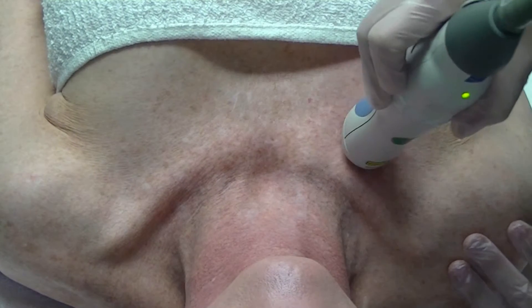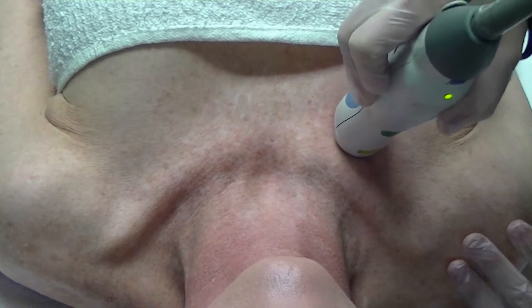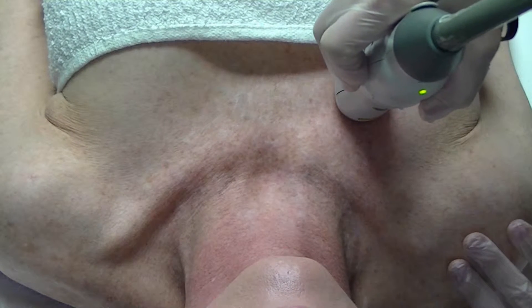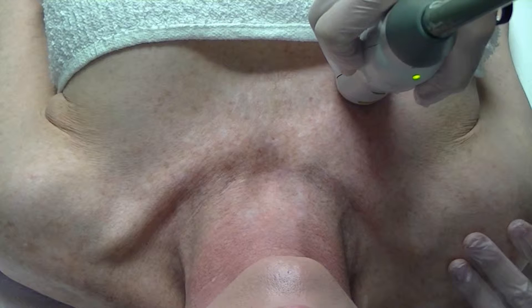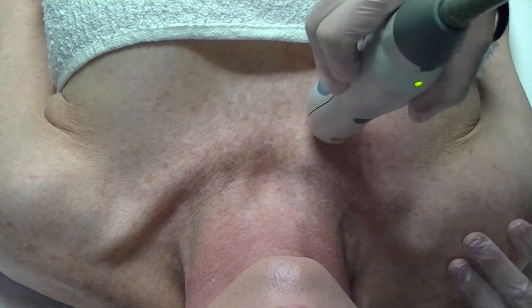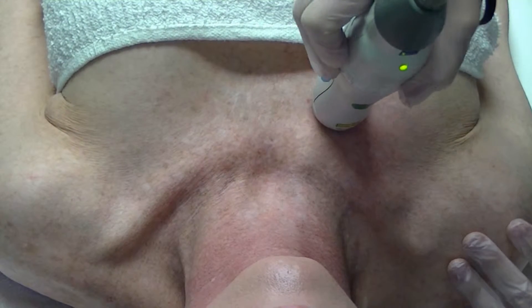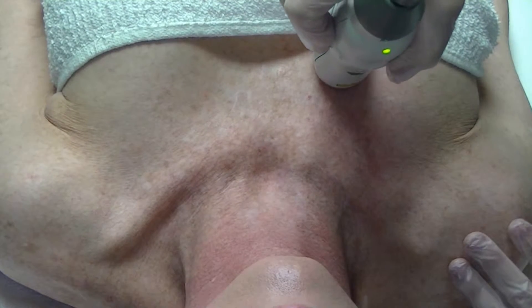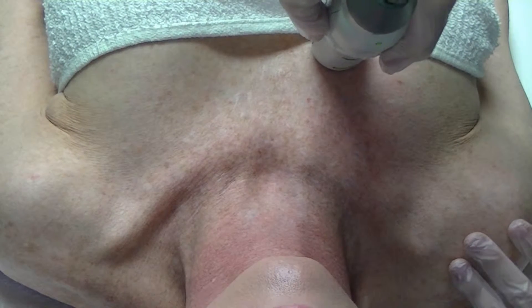Why would we do a fractional treatment? There are different reasons: it could be for anti-aging, for acne scars, for melasma — it's one of the few basic treatments out there that will actually help with melasma — or for skin tone and texture. There are several different reasons.